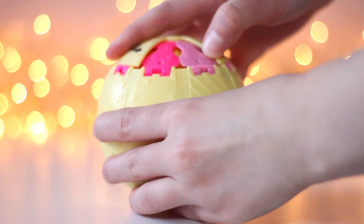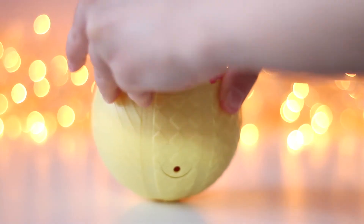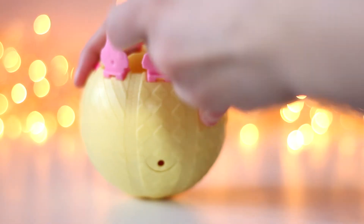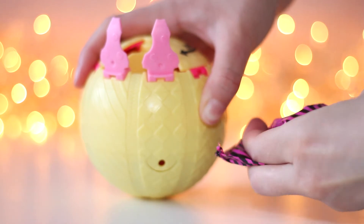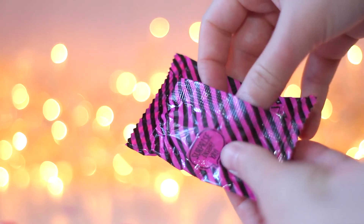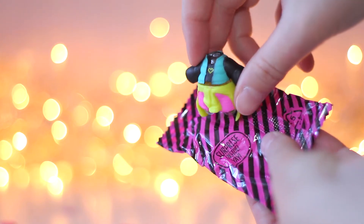And let's take the outfit out. Looks very beautiful! Great colors!